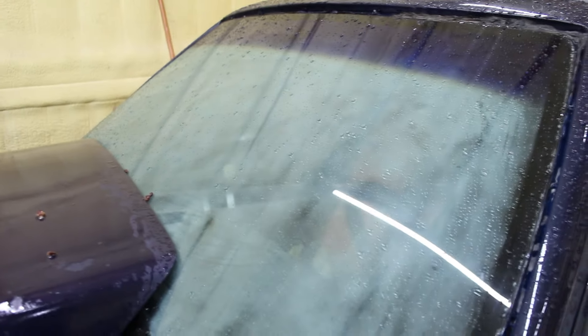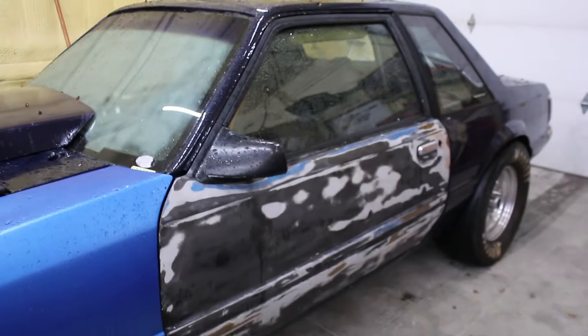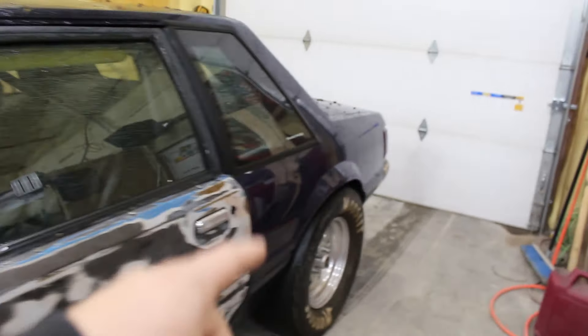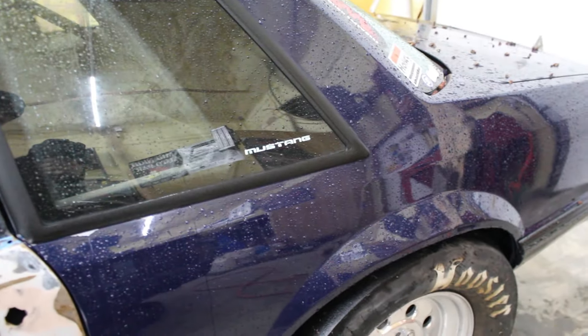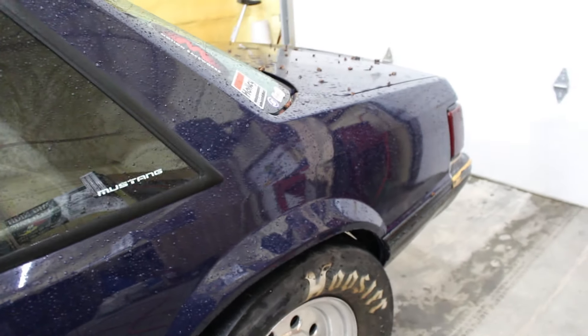We went ahead and did a little test hit just to kind of see how this thing would react with the new upper control arms and the 28-inch slicks. It did pretty good — we had the slicks at 12 pounds of air. We think if we wanted to hook just a little bit better, we would leave on less air on the street.